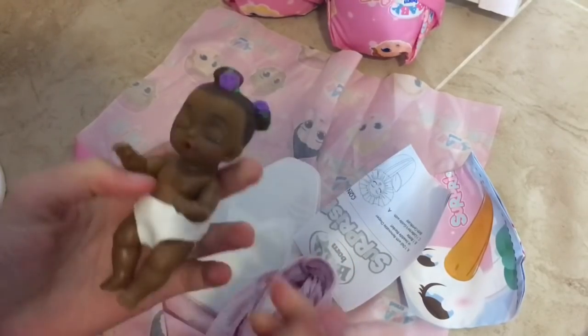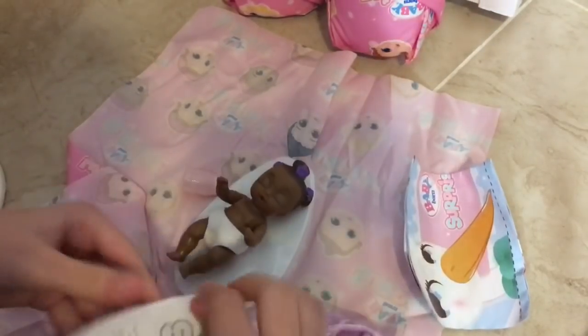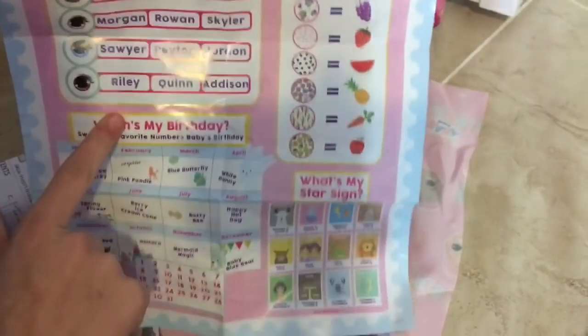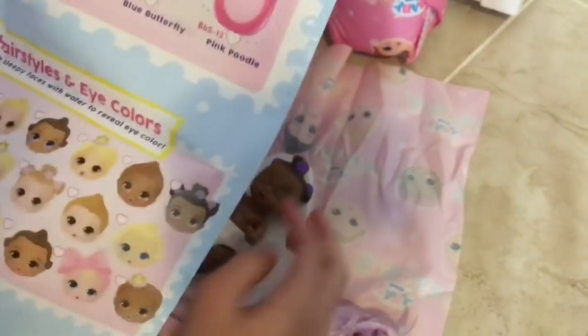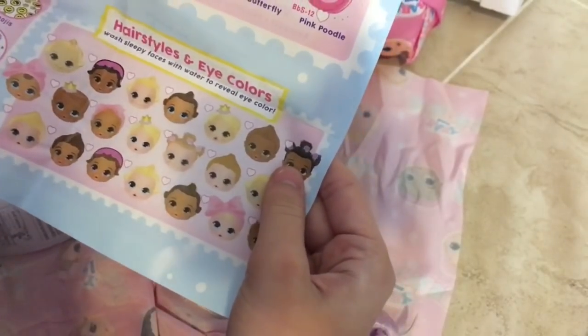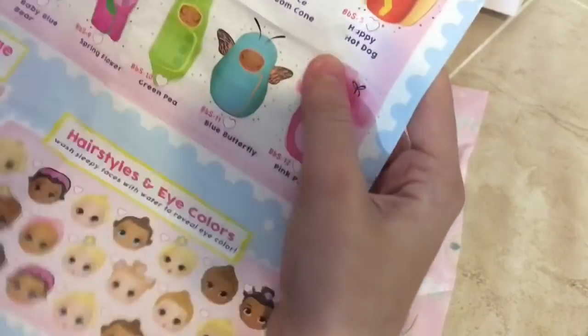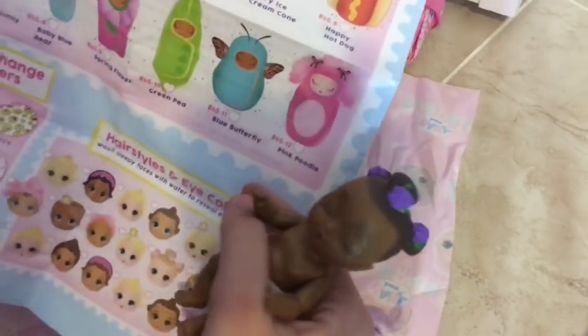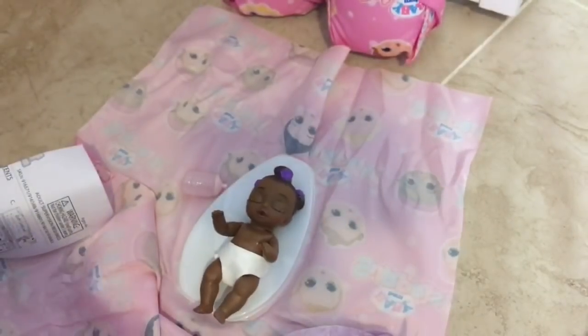So her diaper can color change and we need to open up her eyes, which I think we have to put some water in it or something. Here's the collector's guide. You can see on the side what's its favorite color. So let's see — she's right here, this is the one that we got. She's called the unicorn. The one I really want to get is the hot dog one, but I love this one so much.